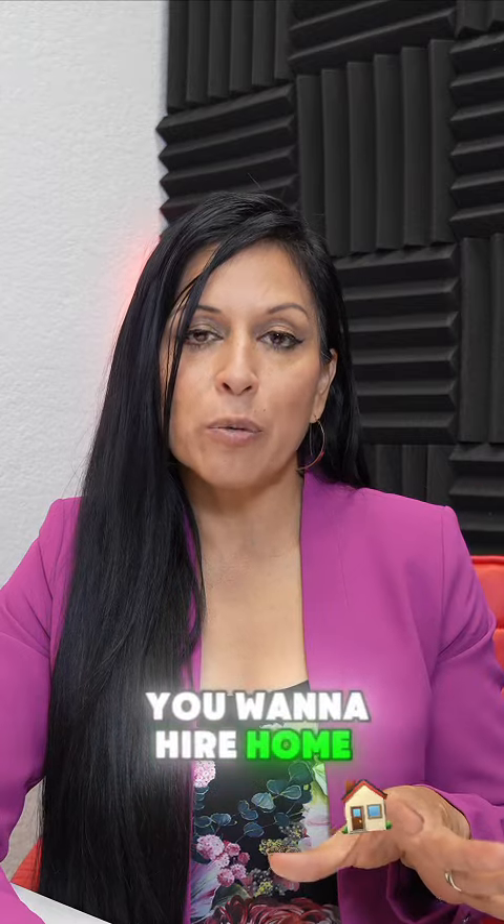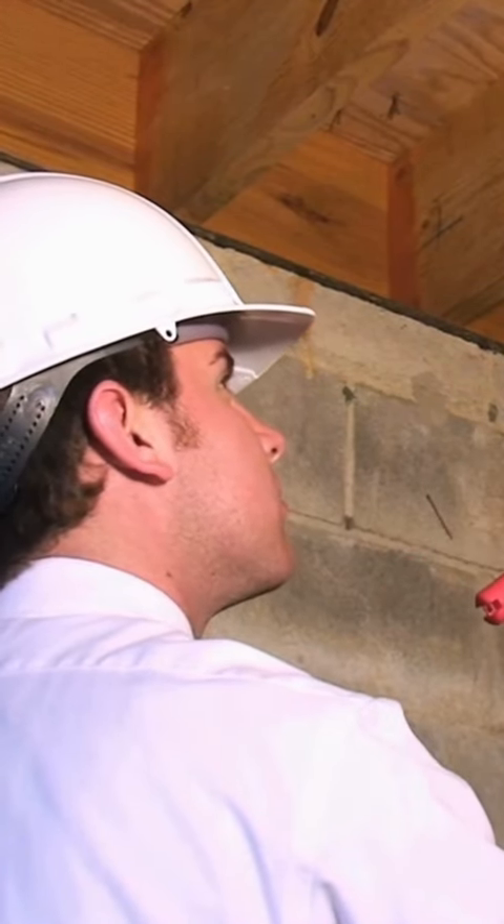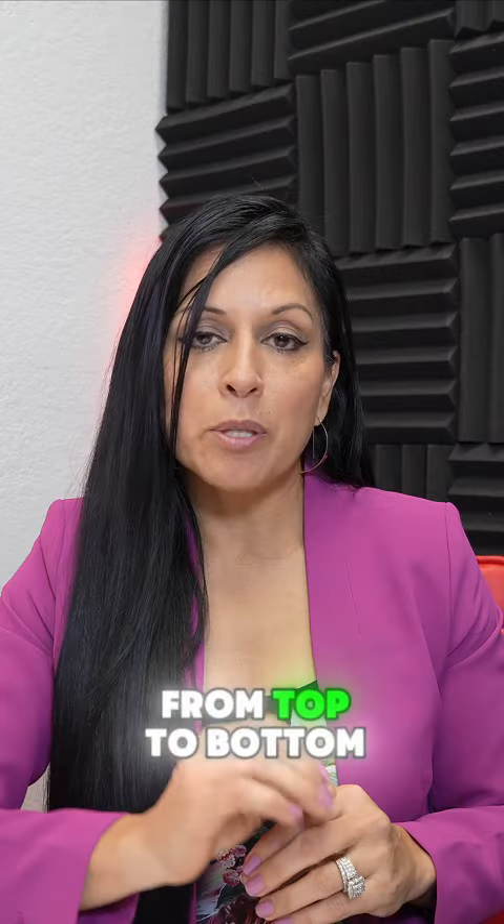Step six: under contract. Now that you're under contract, you want to hire a home inspector — you want to know what you are buying. The home inspector is going to go in and check everything from top to bottom for you.